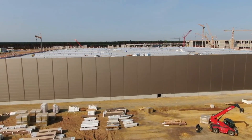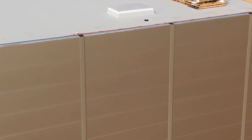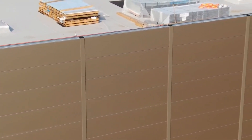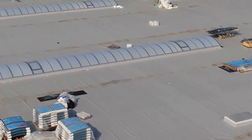Gigafactory Berlin is poised to be one of Tesla's most impressive vehicle production facilities, with CEO Elon Musk stating during an interview that the factory will be the site of a massive redesign of the Model Y. Musk also spoke about possible battery cell production activities on the site.